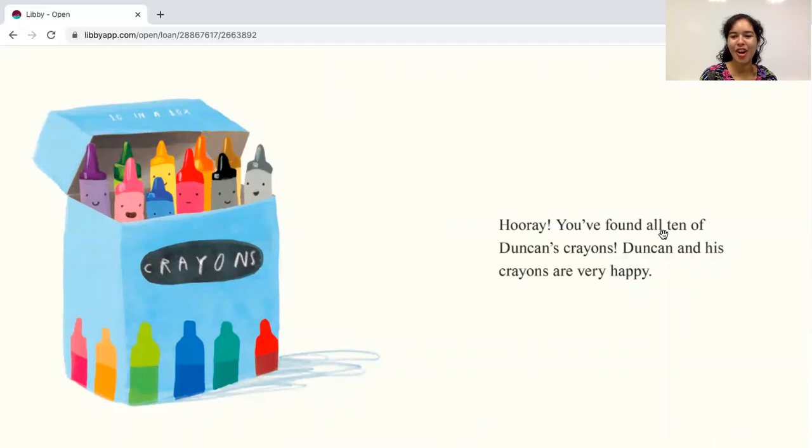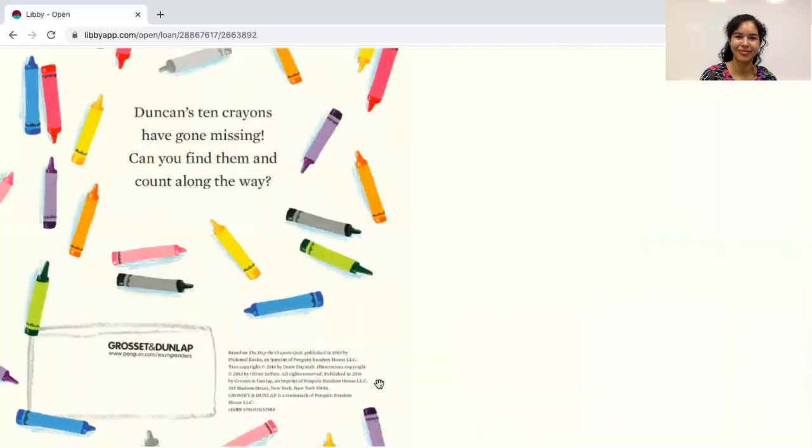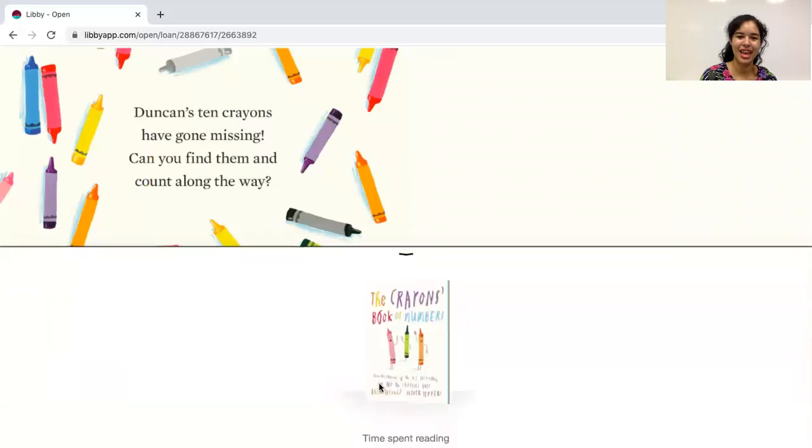You found all ten of Duncan's crayons. Duncan and his crayons are very happy. The end.